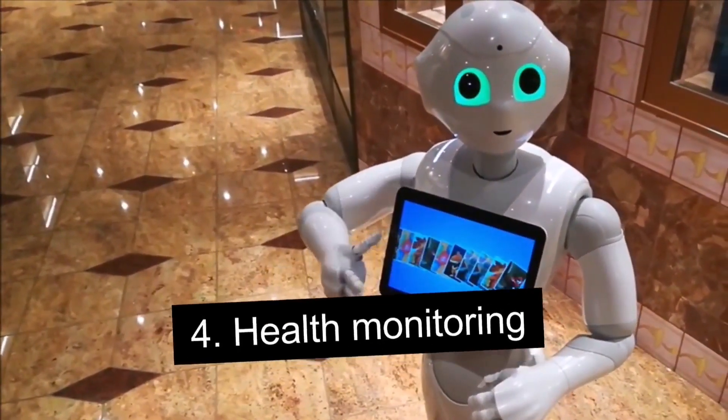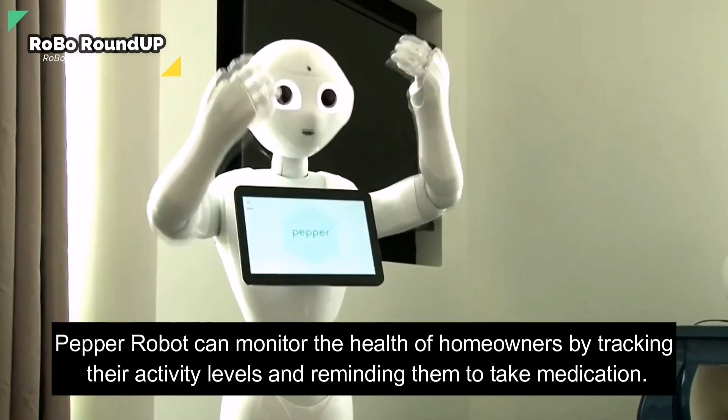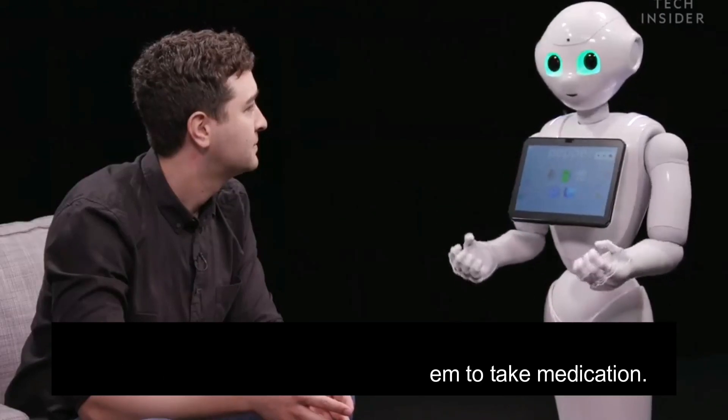Number 4: Health Monitoring. Pepper robot can monitor the health of homeowners by tracking their activity levels and reminding them to take medication.